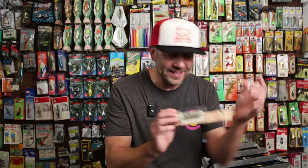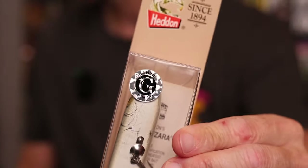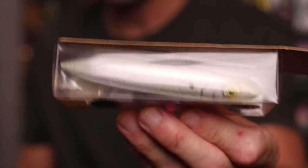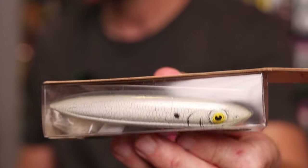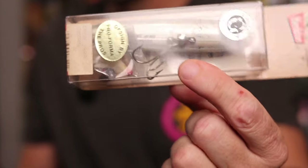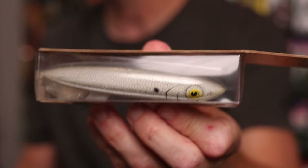Last but not least, here is one that I might have to bust open at some point. Notice a little bit of a different G-Finish emblem on this — it's a rather unique and discontinued drop Zara Spook. There's a little bit of a story behind this bait, and at some point I might bust one of these open and show you how this thing works.